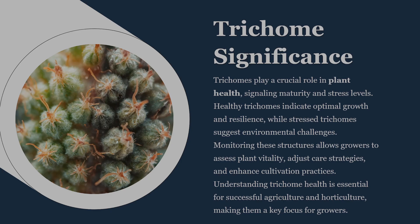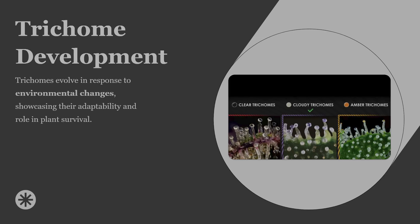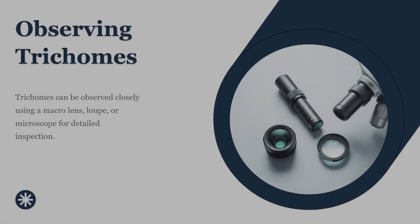For growers, trichomes represent more than just plant biology — they're a source of information. Trichomes can reveal how mature a plant is, how it's responding to environmental stress, and when it's producing peak levels of certain compounds. Changes in trichome density, appearance, or condition often signal issues like light stress, nutrient imbalance, or environmental pressure. At a microscopic level, trichomes are one of the clearest indicators of overall plant health. Observing trichomes doesn't require advanced laboratory equipment — a simple jeweler's loupe, a USB microscope, or even a macro lens on a smartphone is enough to reveal an entire hidden world on plant surfaces.